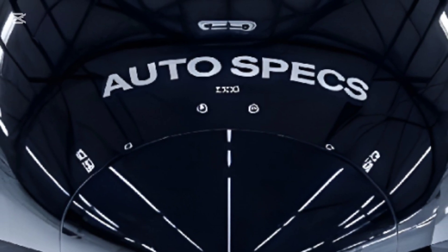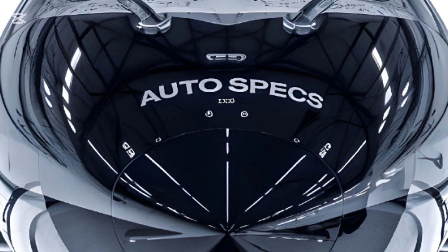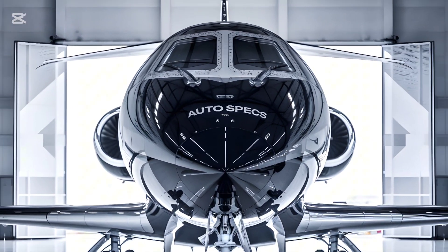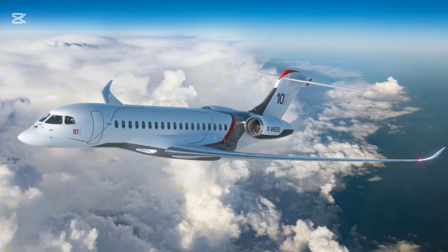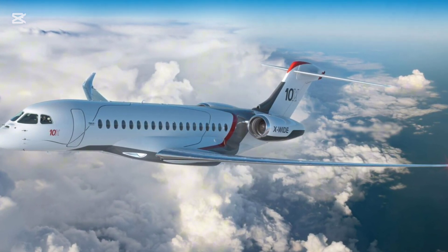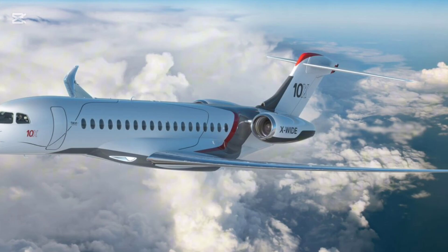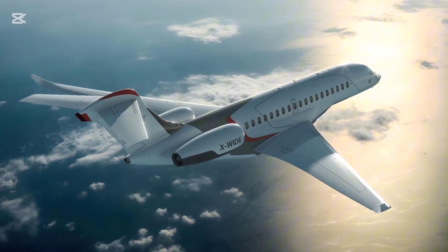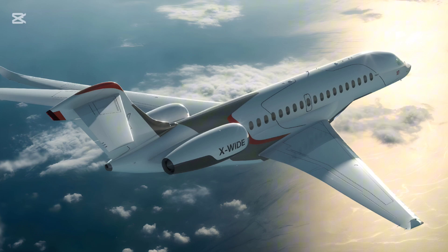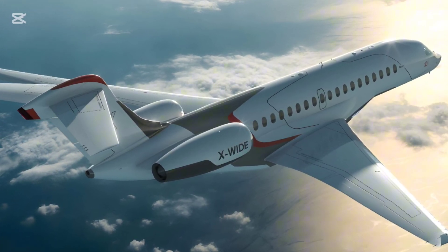Passengers can enjoy seamless global connectivity with high-speed Wi-Fi and satellite-based communication systems, supporting video conferencing, streaming, and other high-bandwidth activities. The Falcon 10X also incorporates advanced diagnostic systems that provide real-time data to operators and maintenance crews, ensuring higher reliability and reducing downtime.